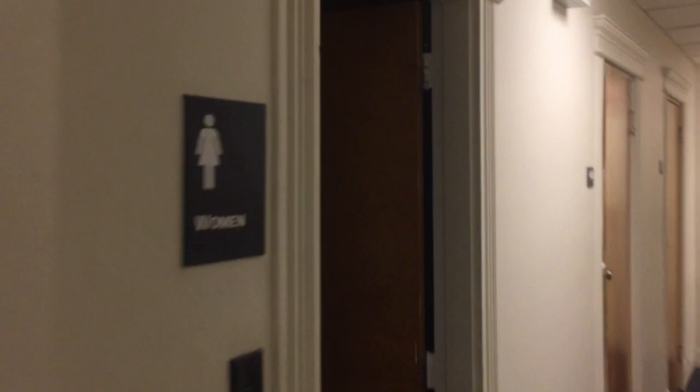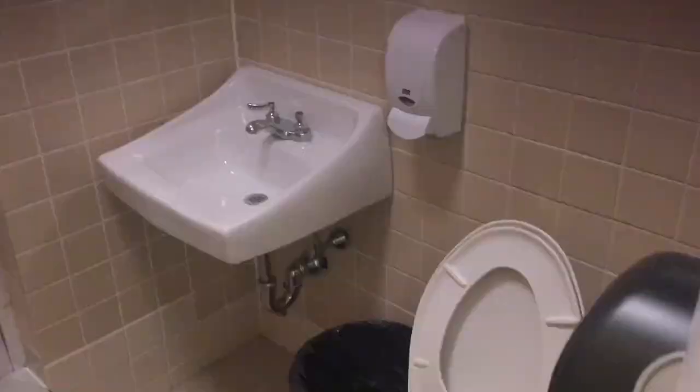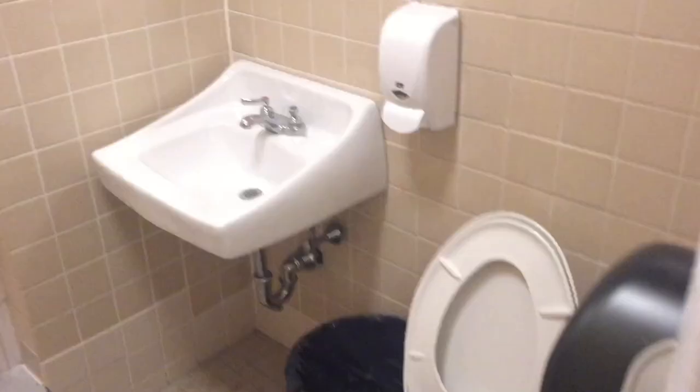Each floor has five bathrooms — four full baths and one half bath, in case anyone is just taking too long in the shower. They're usually labeled by sex. The fifth floor is gender neutral, so there's something different up there.